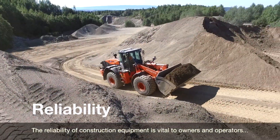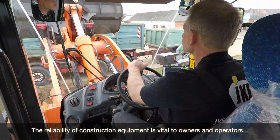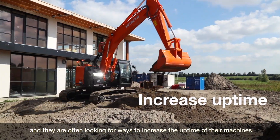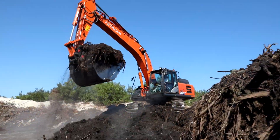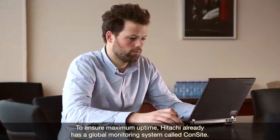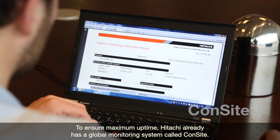The reliability of construction equipment is vital to owners and operators, and they are often looking for ways to increase the uptime of their machines. To ensure maximum uptime, Hitachi already has a global monitoring system called Consight.